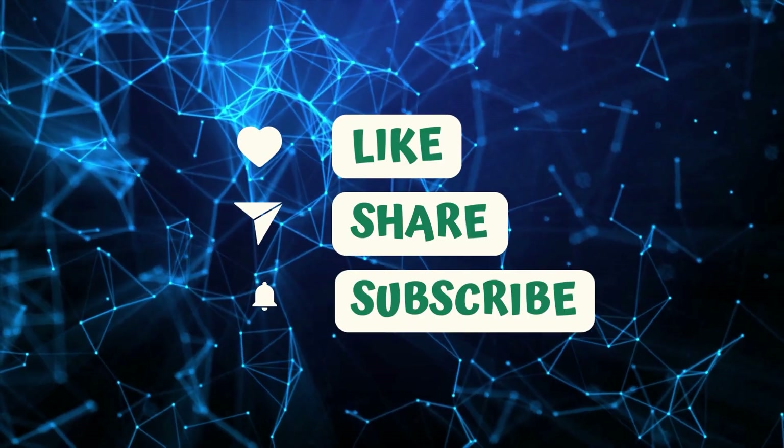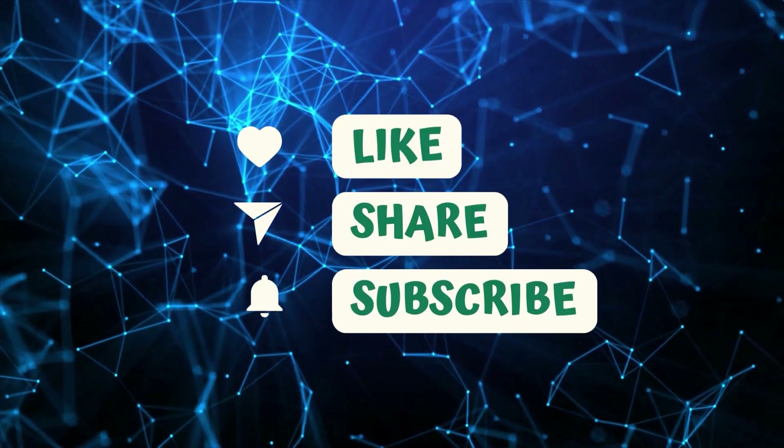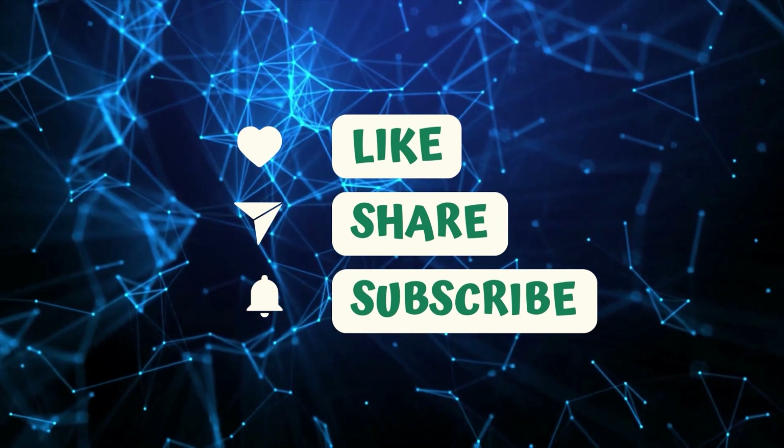By the way, please like and share our videos to help those who have the same issue so that we can help them too.